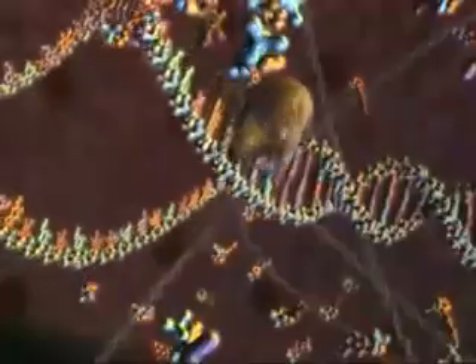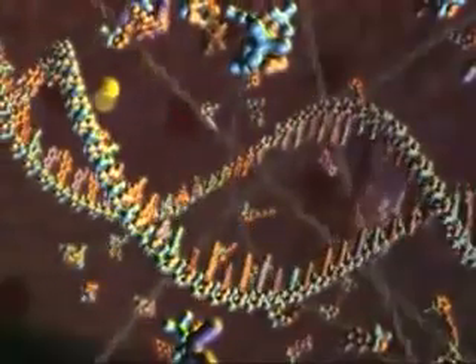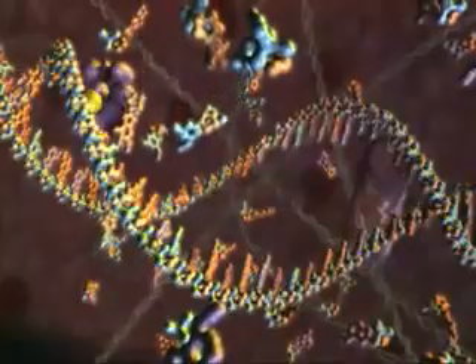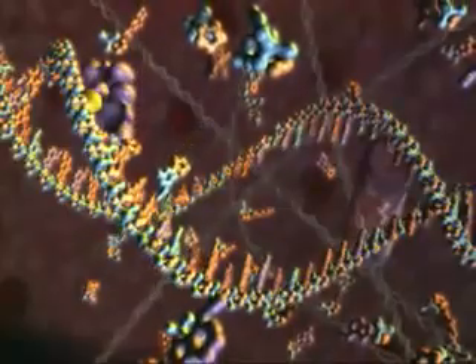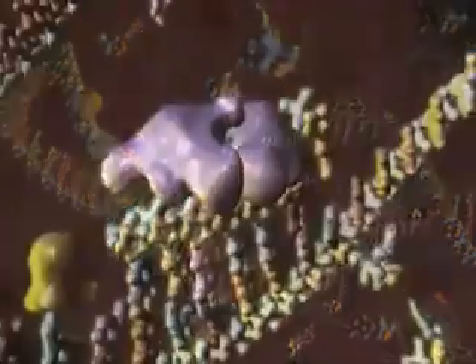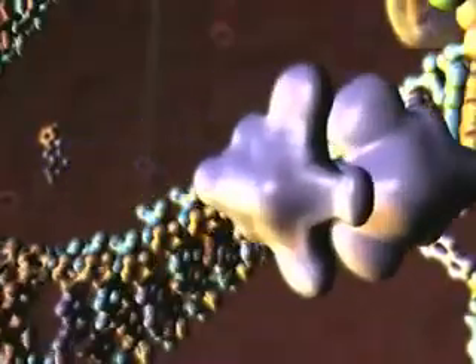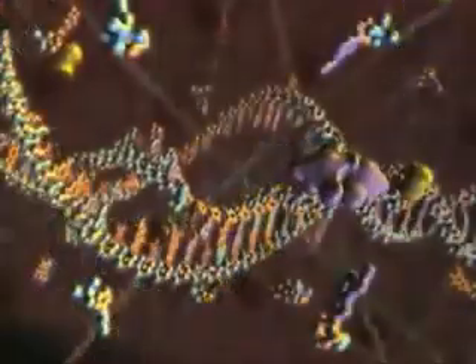In a process known as transcription, a molecular machine first unwinds a section of the DNA helix to expose the genetic instructions needed to assemble a specific protein molecule. Another machine then copies these instructions to form a molecule known as messenger RNA.